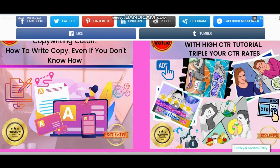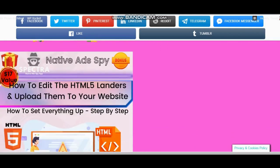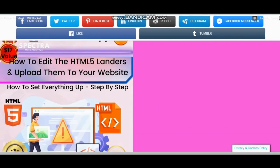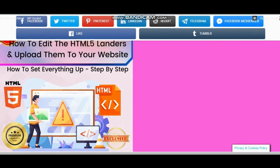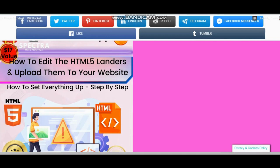Bonus number 10: how to create killer traffic-sucking, attention-grabbing, and pattern-interrupt images and widgets — illustration type images and widgets. This lesson and outsourcing options will help you in your Facebook and native advertising and display advertising in general. Bonus number 11: how to edit step-by-step an HTML5 landing page and upload it to your website — rip and edit any lander easily and upload it to your server.